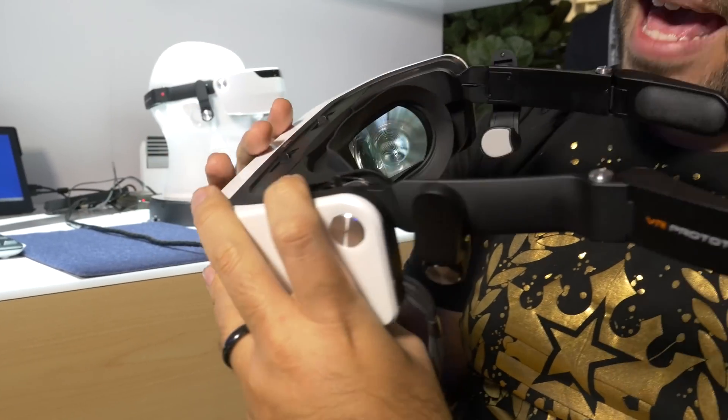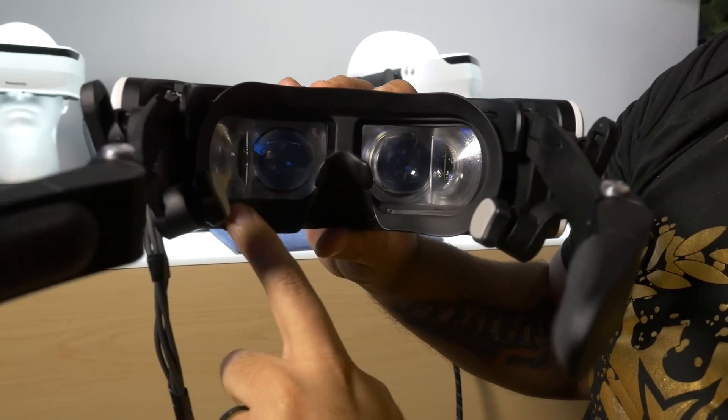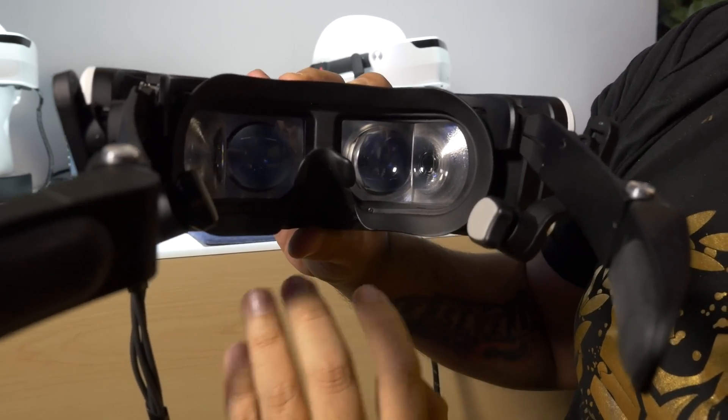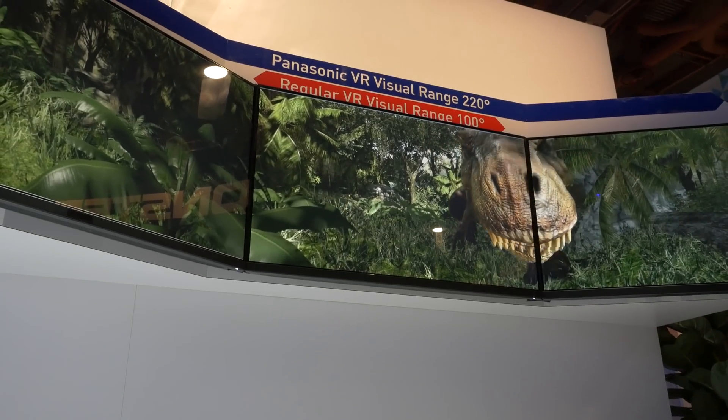Let me show you what that means here on the back. You've got two lenses in front of you, but you've also got your peripheral vision going as well, so you have four different lenses giving you an image. So if you look to your left or to your right, you'll still see all that content in there.